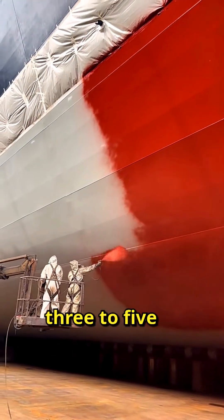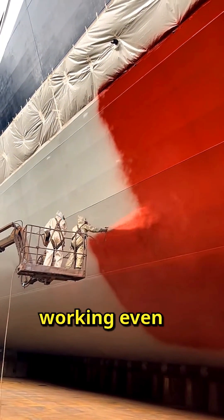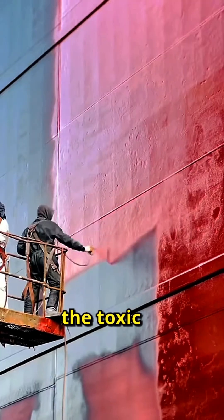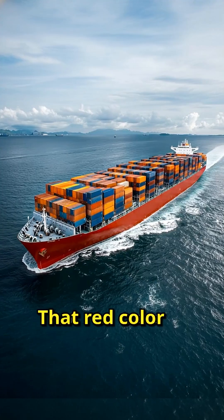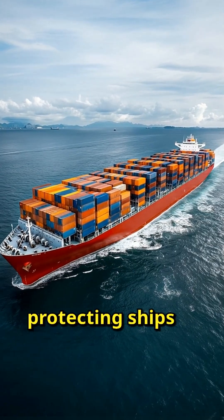The coating gets renewed every three to five years during maintenance. What's interesting is the paint keeps working even through tiny cracks, because the toxic chemicals slowly leak out into the water. That red color you see has become the international standard for protecting ships worldwide.